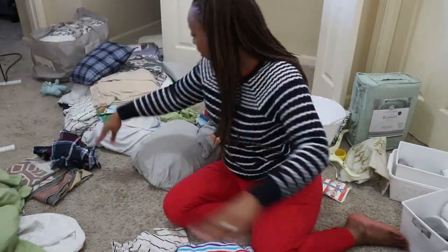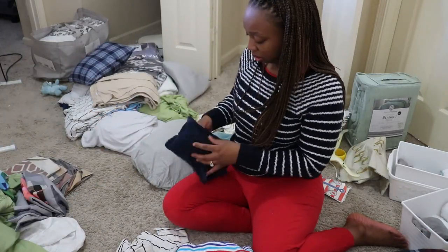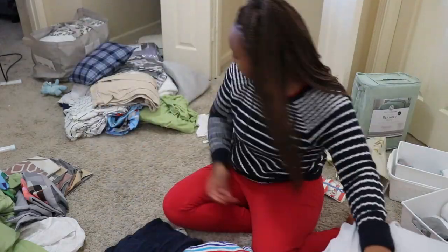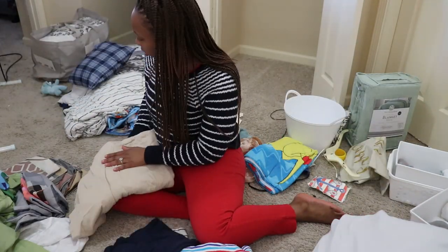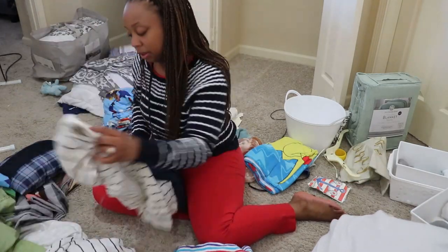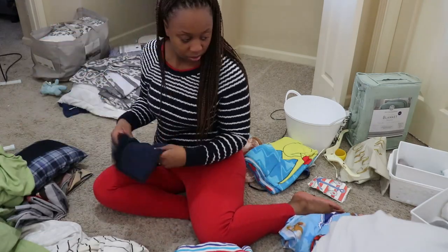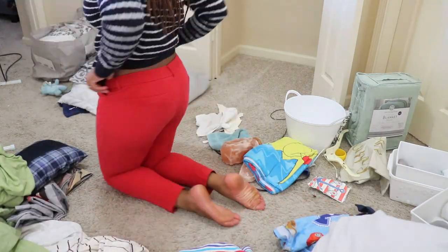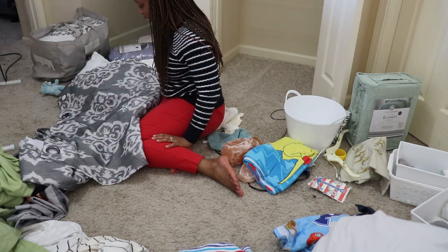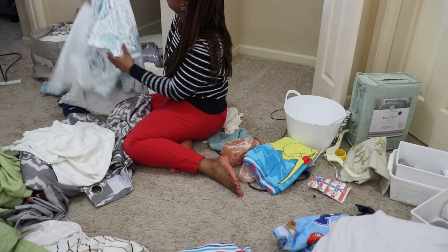I like to keep an extra comforter and sheets set for our air mattress for when my husband's family comes into town, so they have somewhere to sleep since we don't really have a guest room. I did have a couple of extra sheet sets that I wasn't using, so I decided to get rid of those. I don't keep a lot of sheets for our beds — maybe two sheet sets per bed. All the extras I just got rid of because I really wasn't using them and didn't like the material.